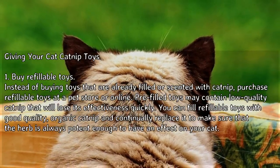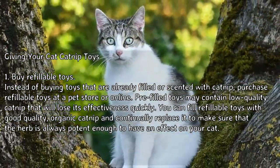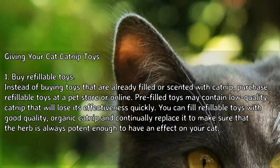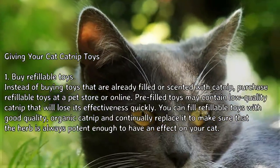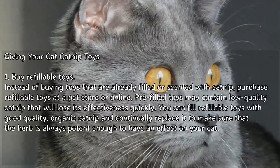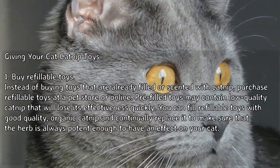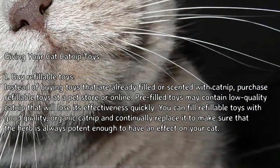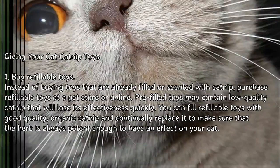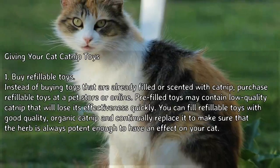Method 2: Giving your cat catnip toys. Buy refillable toys. Instead of buying toys that are already filled or scented with catnip, purchase refillable toys at a pet store or online. Prefilled toys may contain low-quality catnip that will lose its effectiveness quickly. You can fill refillable toys with good quality organic catnip and continually replace it to make sure the herb is always potent enough to have an effect on your cat.